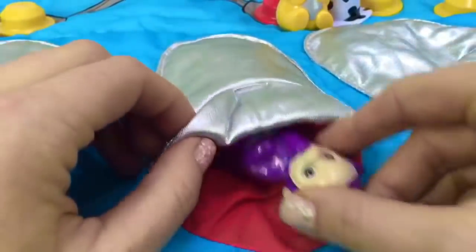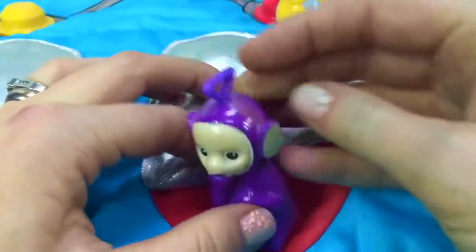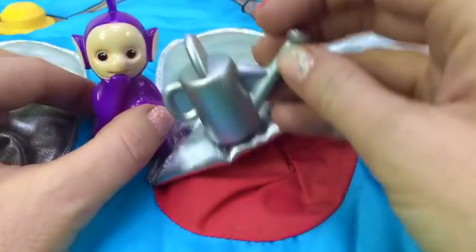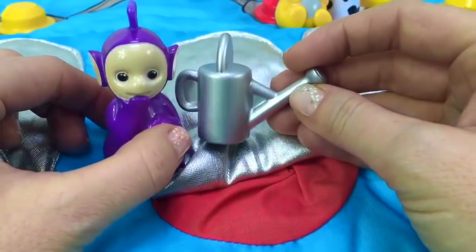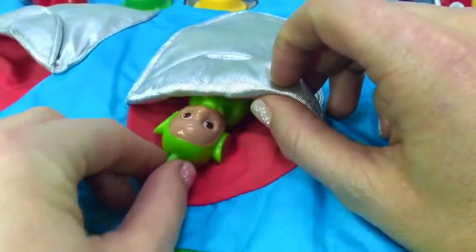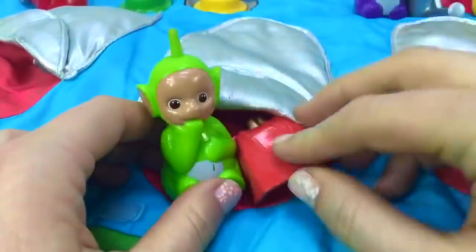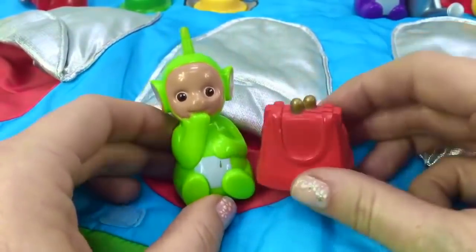Time for Tinky Winky to go to bed. There's something in Tinky Winky's bed — it's a watering can. You can't go to sleep with a watering can in your bed. Dipsy slips into his sleeping bag, but there's something inside of it — it's a handbag. You can't sleep with a handbag in your bed.